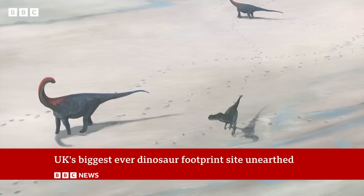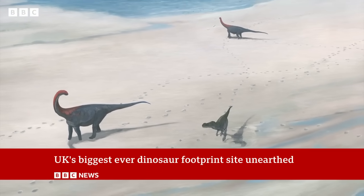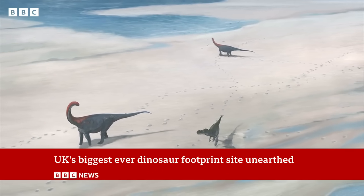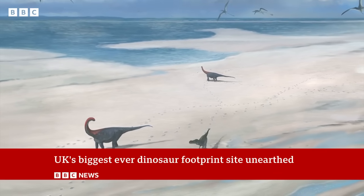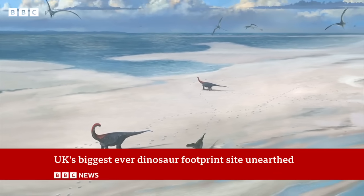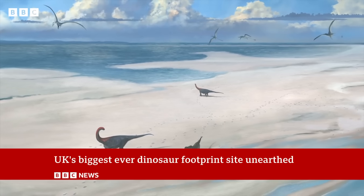The area was once a tropical lagoon, and the tracks were made as the dinosaurs walked across the mud. But something happened that stopped the footprints from being washed away — possibly a storm that covered them up with sediments, perfectly preserving them.